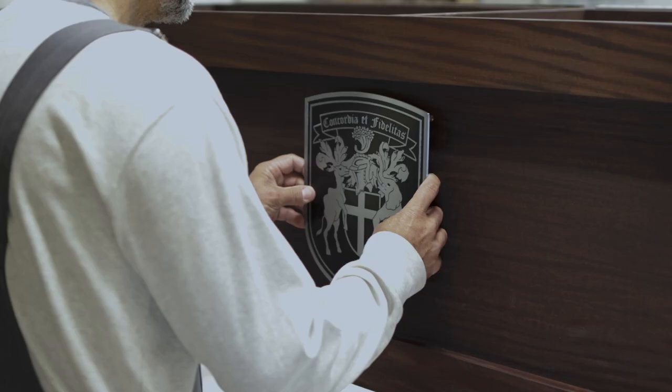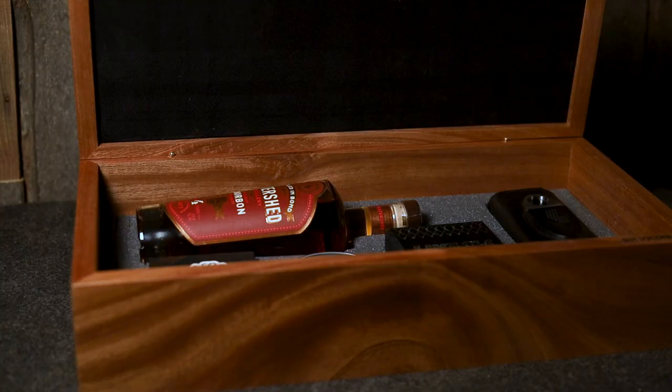My name is Greg McElroy and I'm the founder and owner of McElroy Customs, and we make handcrafted wooden golf accessories for clubs around the world.